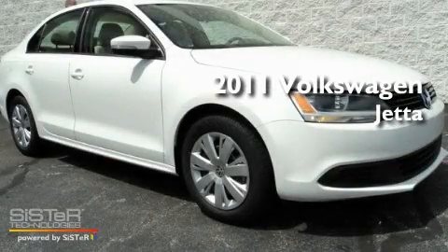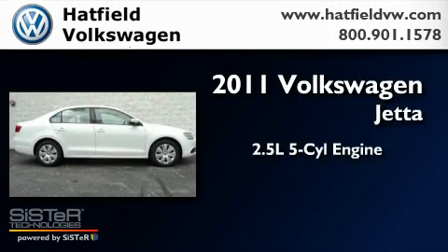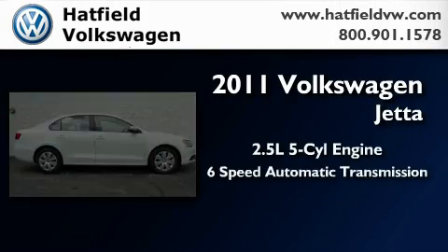This is a brand new 2011 Volkswagen Jetta. It has a 2.5-liter 5-cylinder engine and a 6-speed automatic transmission.